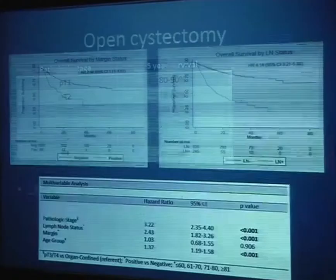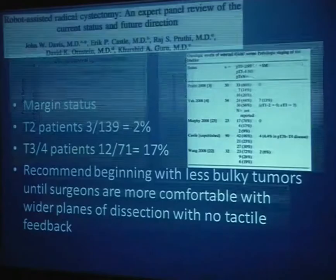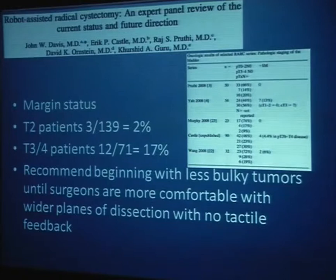Margin status was important — shown in the upper left graphic — as was lymph node status, both statistically significant. An expert panel of U.S. robotic cystectomists — John Davis from MD Anderson, Eric Castle, Kirshid Guru and others — pooled their data. They found 2% positive margins for T2 patients and 17% for T3, close to Dr. Herr's adequacy threshold. The group recommended surgeons start with simpler, less bulky tumors until more comfortable with the planes of dissection.